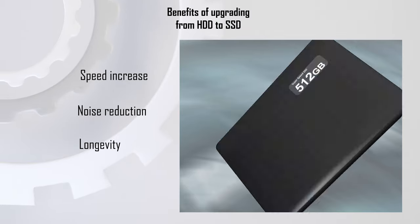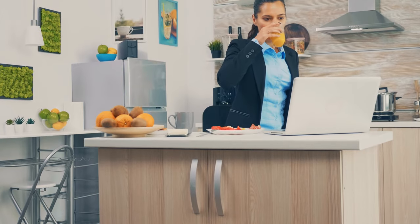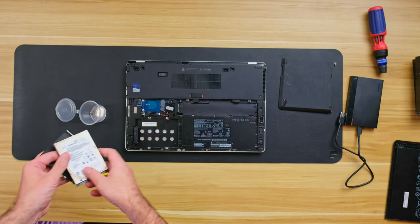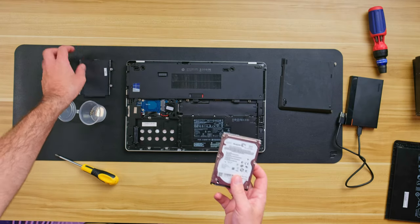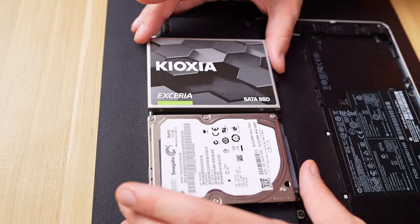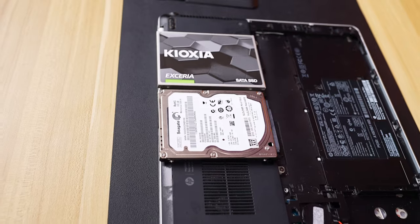There are also other benefits to upgrading: noise reduction, and longevity — not in normal operation, but in resistance to physical damage. Since laptops get thrown around much more than desktop PCs, this can have an adverse effect on a spinning hard drive. This upgrade is also a good opportunity to increase your storage capacity. The drive in this laptop is only 320 gigabytes, and SSDs have come down in price, so upgrading to 480GB or more doesn't cost that much.